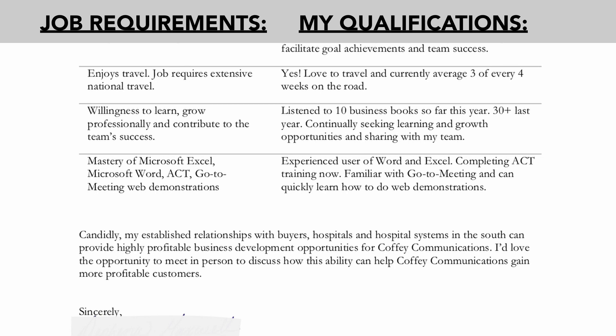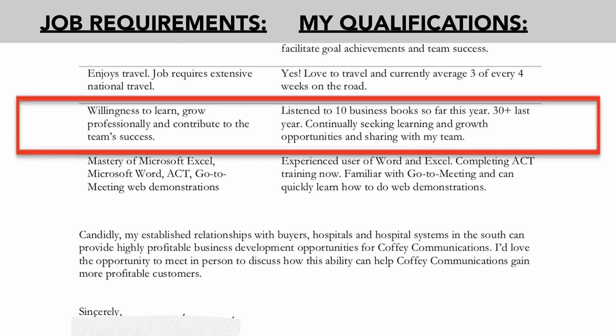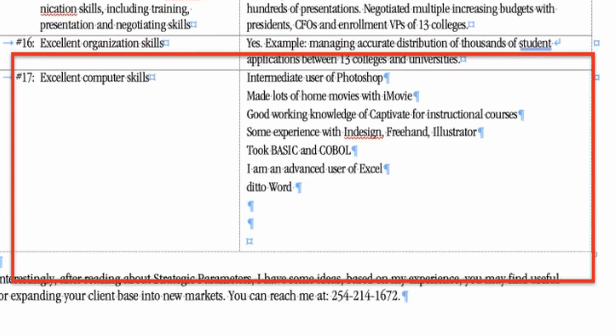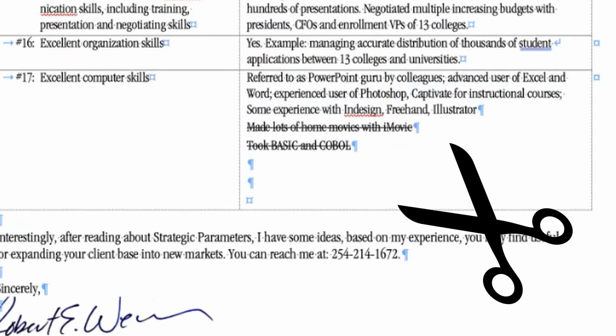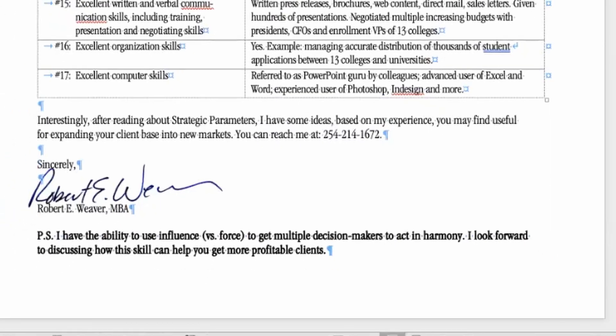In another case, the requirement was willingness to learn, grow professionally, and contribute to the team's success. The supporting evidence was: listened to 10 business books so far this year, 30-plus last year, continually seeking learning and growth opportunities, and sharing with my team. If you have multiple items listed for one requirement, focus on the top two or three. Cut out unnecessary words and combine items if possible.